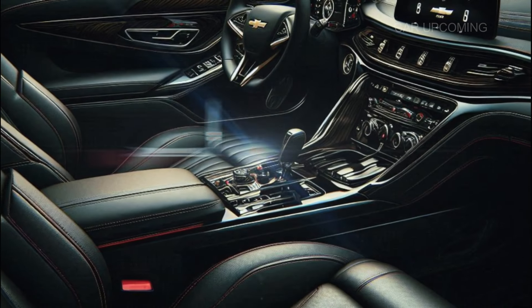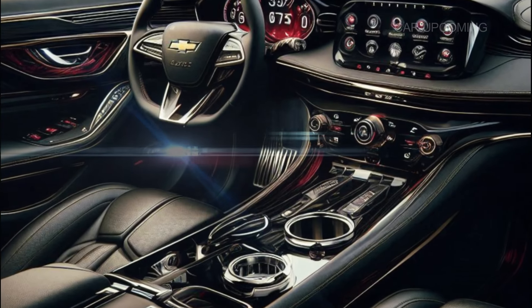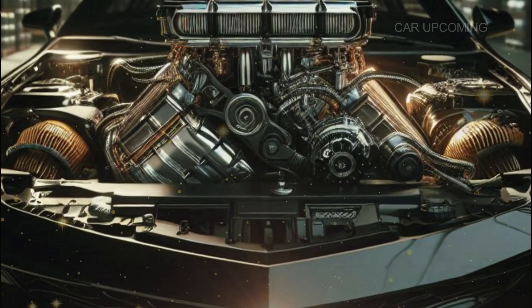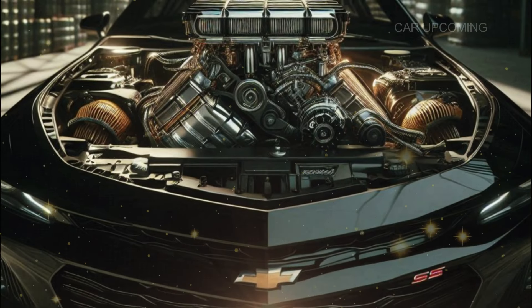Apple CarPlay and Android Auto are wireless now, paired with a premium Bose sound system that makes every drive feel like a concert. Now let's talk about what really matters — the engine.